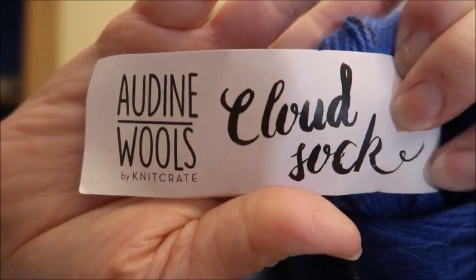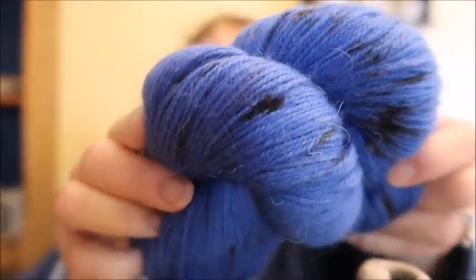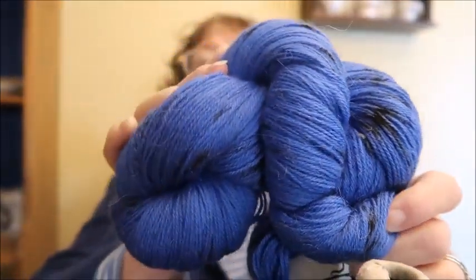I have another one-off yarn — I think it came from a mystery box or a sock subscription box. This is Cloud Sock by Audine Woles. It's a sock weight: 60% Superwash Merino, 30% Mohair, 10% Nylon, fingering/sock weight with 400 yards per skein. The color is called Wolf Moon — it's blue with black flecks in it. This skein is $12.50.